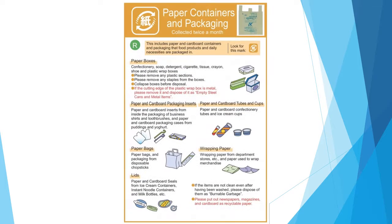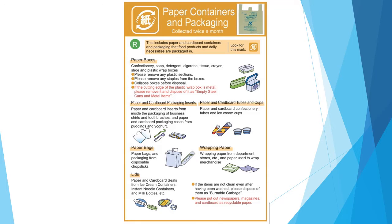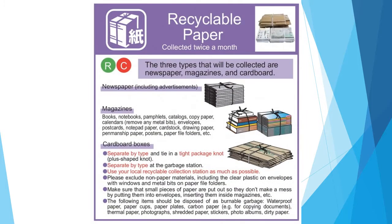Paper containers: put paper containers such as candy boxes. Used paper: divide newspapers, cardboard, and magazines, etc. by item and tie them in a tight cross.